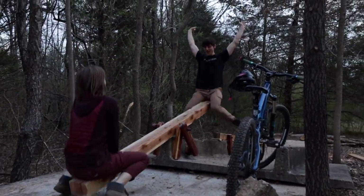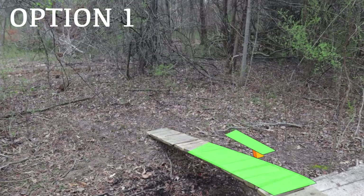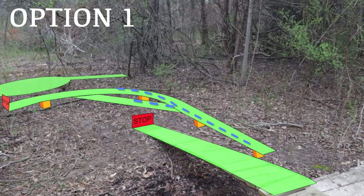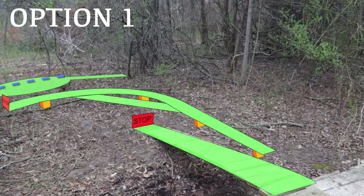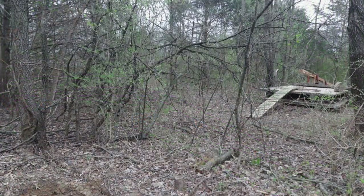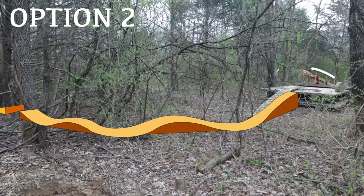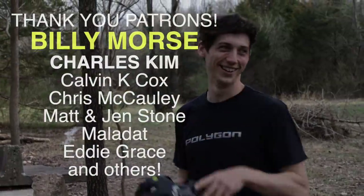Option one for a more techy start is a trials-type skinny that rolls down the bridge and comes to a stop, forcing you to transition to another parallel skinny. From there you'll ride through a hard left turn — so hard that the back wheel gets a separate portion to ride on. You'll then be stopped and forced to fully transition and flip around onto the third and final platform. For a more flowy option, the second choice would be a roll-in from the bridge into a couple of rollers and a gap jump. To vote on what comes next, click here or head on over to my website. Thanks a lot for watching, guys, and I'll see you at the next build.